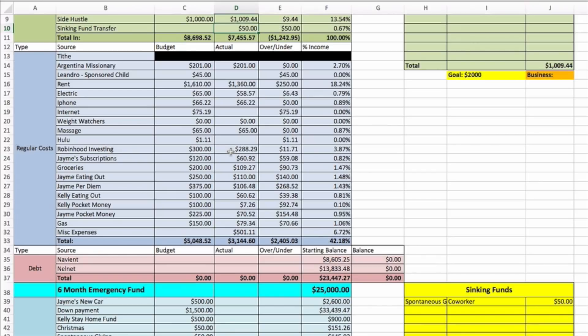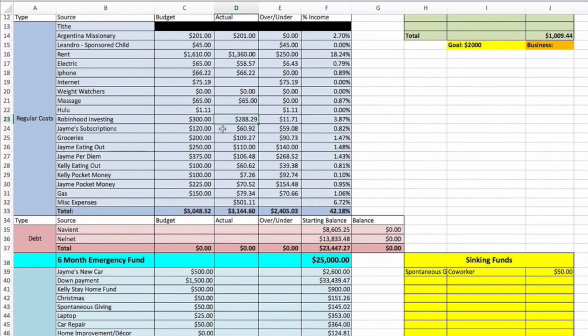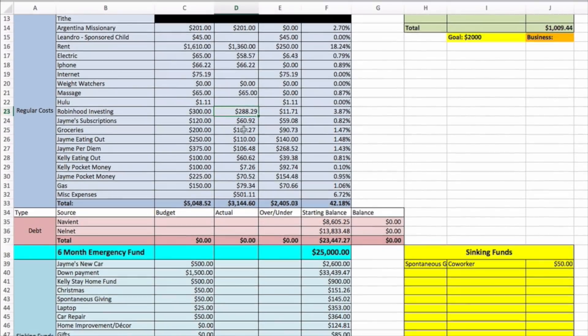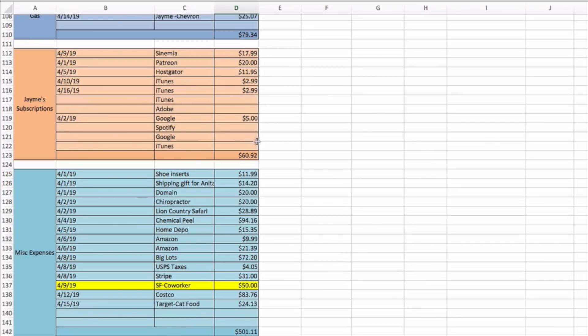Robinhood investing — I did a video on Robinhood on Thursday, which was way outside my comfort zone but a lot of fun. I show how to break down the app, how to buy stocks and ETFs — it's easy and user-friendly, so go check that out. Jamie's subscriptions so far were sixteen ninety-two — that covers iTunes, Hostgator, Google, Patreon, and different things like that.